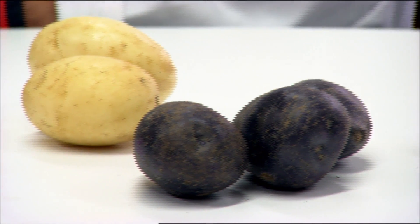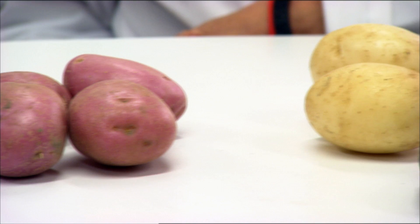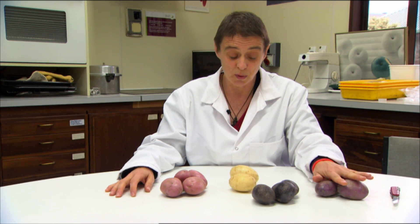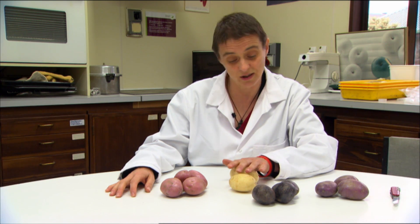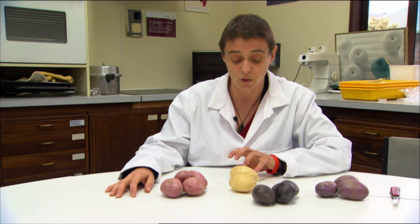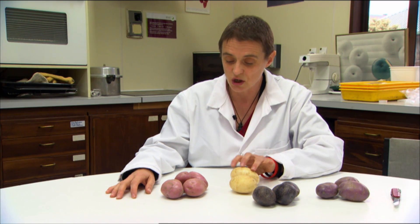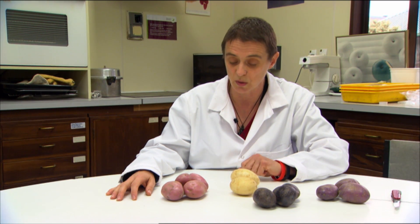These are four different cultivars in a breeding line that come out of the Plant and Food Research program. This is Red Rascal, Purple Passion, Purple Heart, and this only has a work name at the moment — it's Crop 39. And you can see there's a huge variation in shape, colour and size of all these tubers.